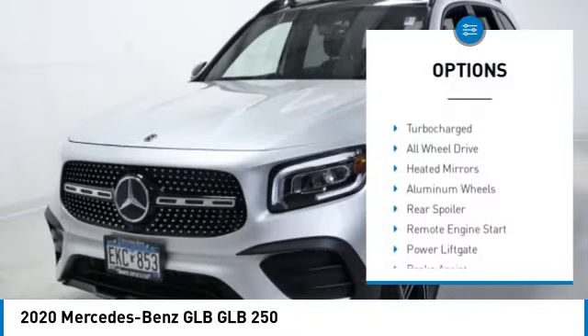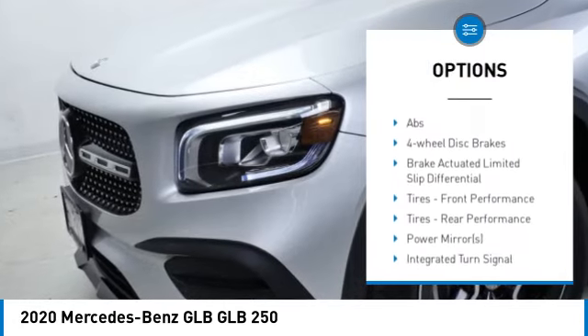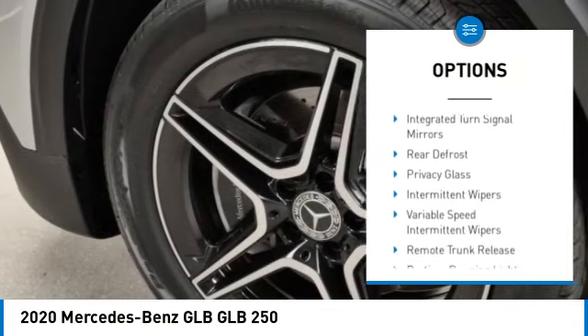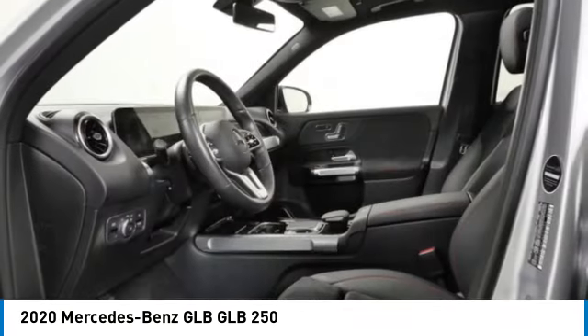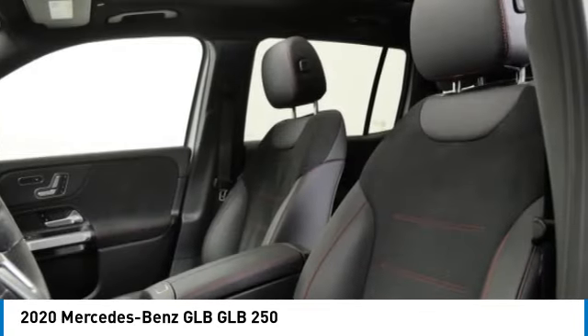Here are some of this vehicle's great options: rain sensing wipers, tire pressure monitor, turbocharged all-wheel drive, heated mirrors, aluminum wheels, rear spoiler, remote engine start, power liftgate, and brake assist. Your new ride is just a phone call away.